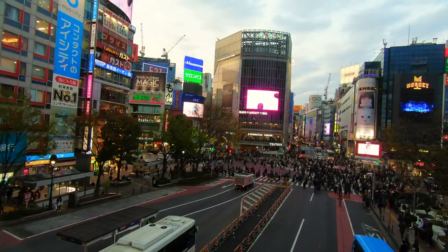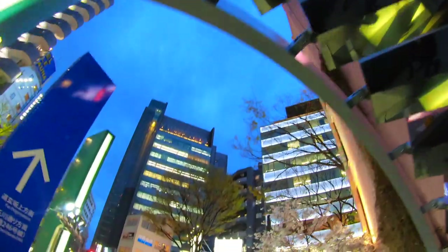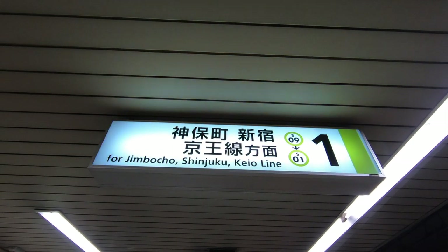What's up guys? So if you want to see the Imperial Palace in Tokyo, Japan, definitely stay tuned. In this video we're going to be going over the Imperial Palace in Tokyo, Japan.